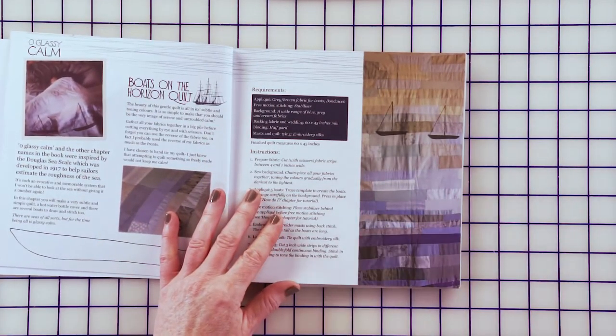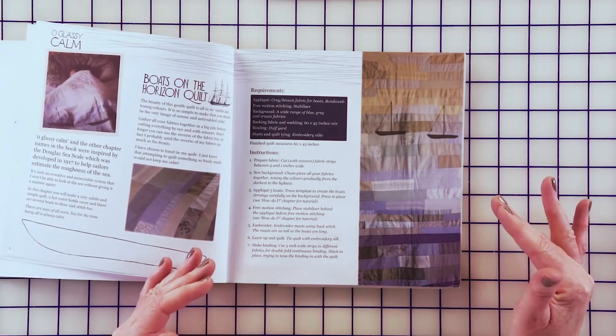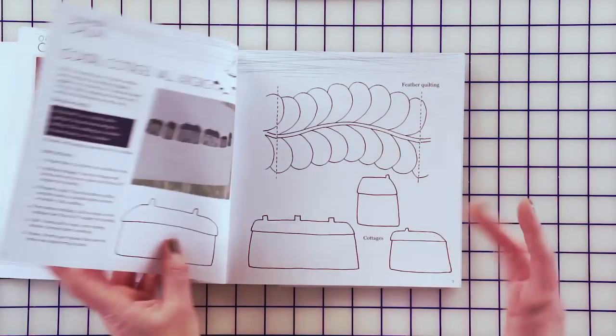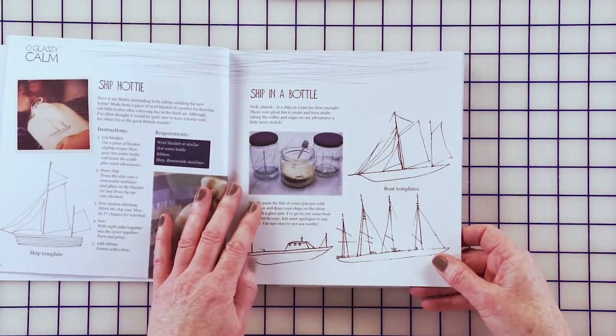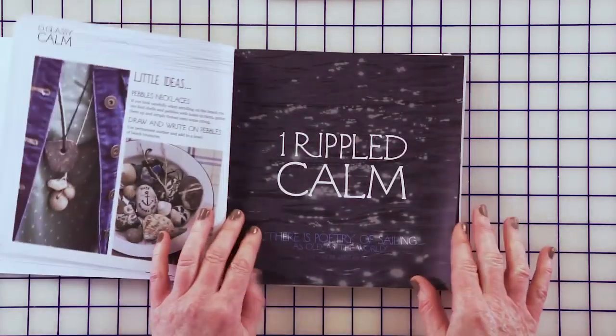I try and pack it through with as many ideas for you all as possible. So there's lots of scrap-friendly projects, there's projects that you can use with your fat quarters that you've got, there's lots of things that you can embroider over. Really take the ideas and make it an inspiration for you and make the projects your own.